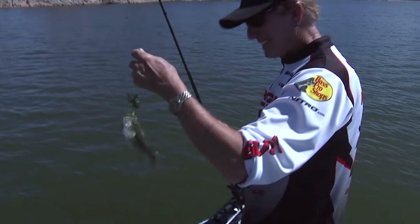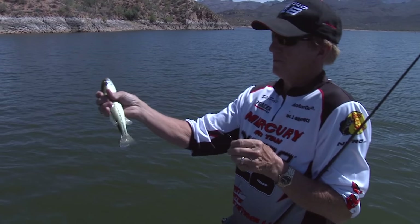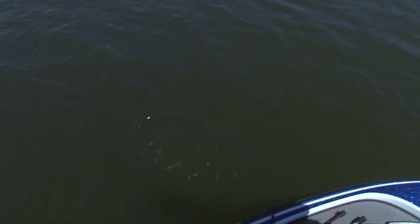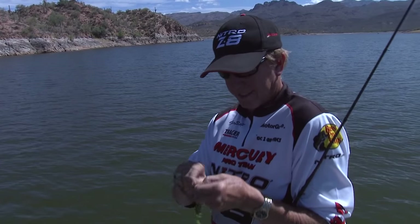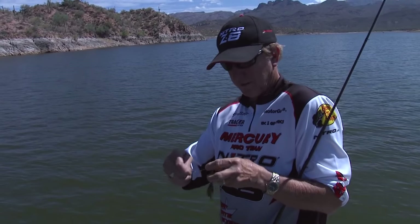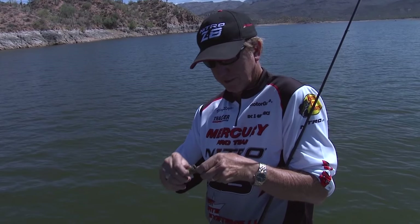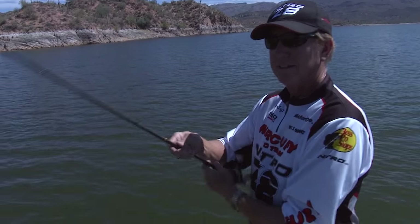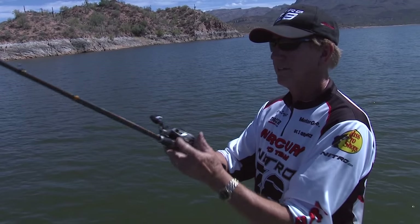They come in all sizes — got to take the small with the big. Get him back in the water quick. I just tied this on — a typical brush hog, a little chartreuse tail, and we're just kind of flipping it out there.